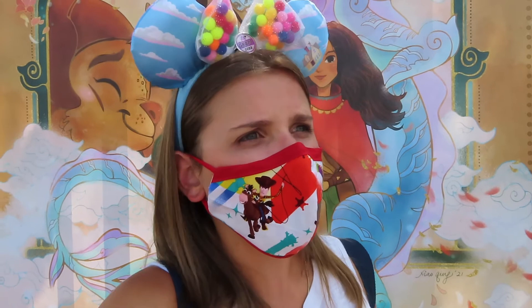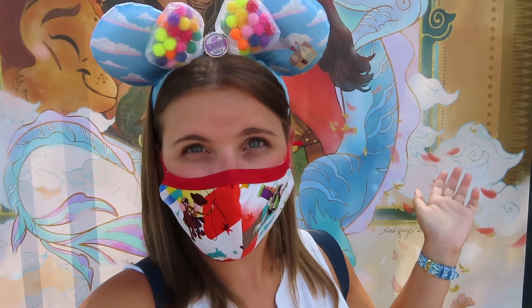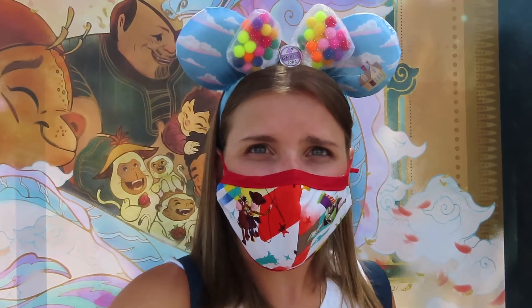I also heard that there is a new balloon — if you guys don't know, it is an Up-themed balloon — so we're going to be on the lookout to see that balloon. And for dinner, we're going to be eating at CityWalk. Come join me! Let's have some fun!